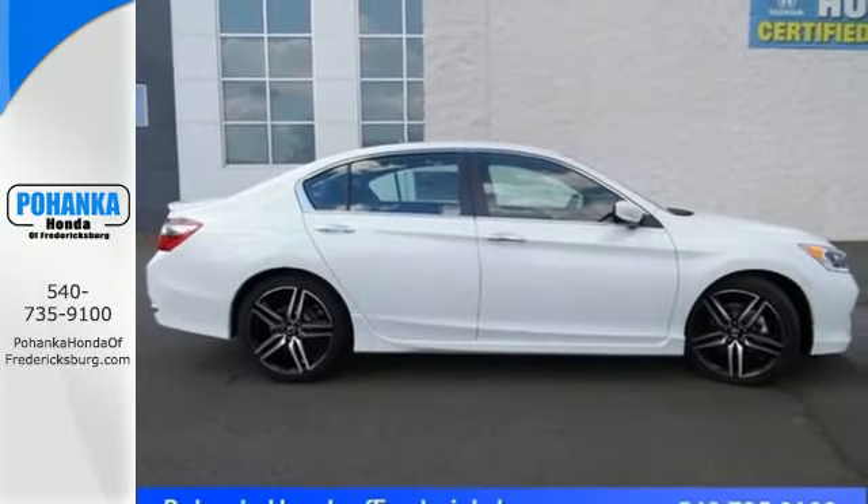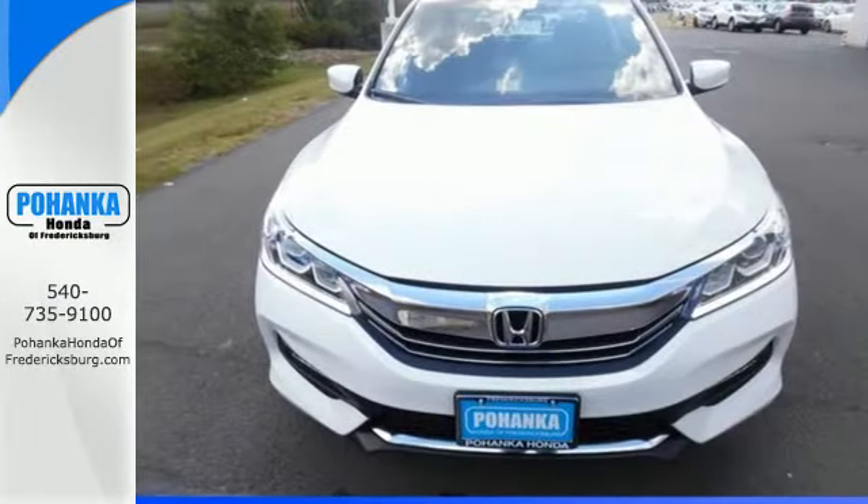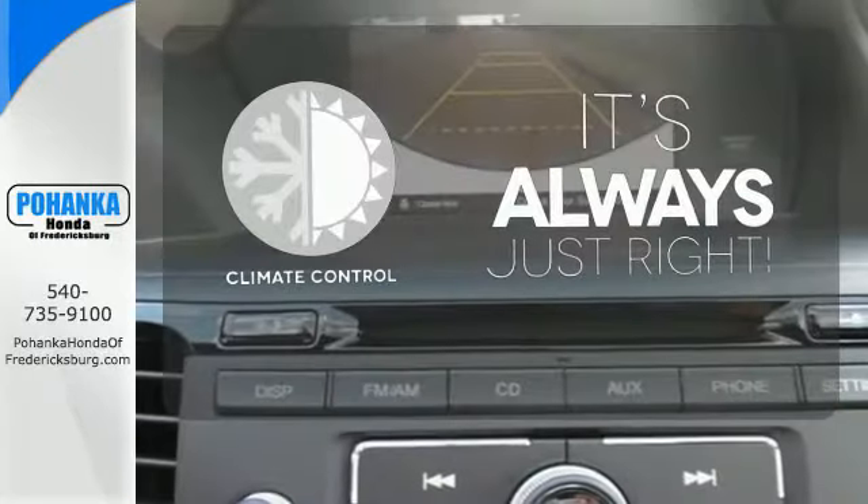And for better economy, this Accord is also equipped with an efficient eco-assist system. Set it and forget it with the climate control.